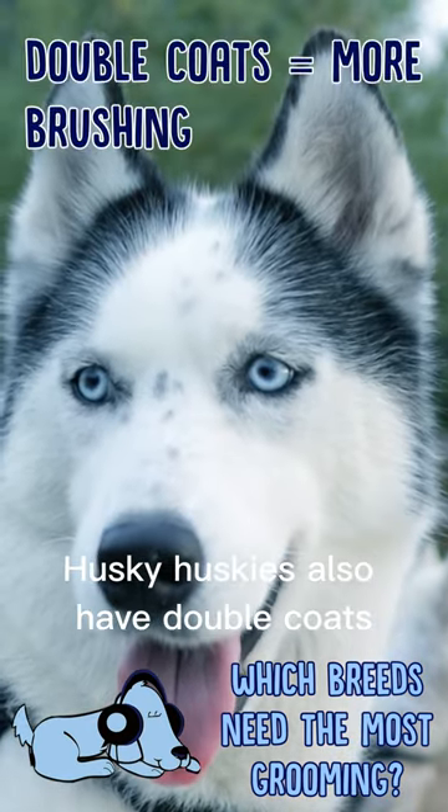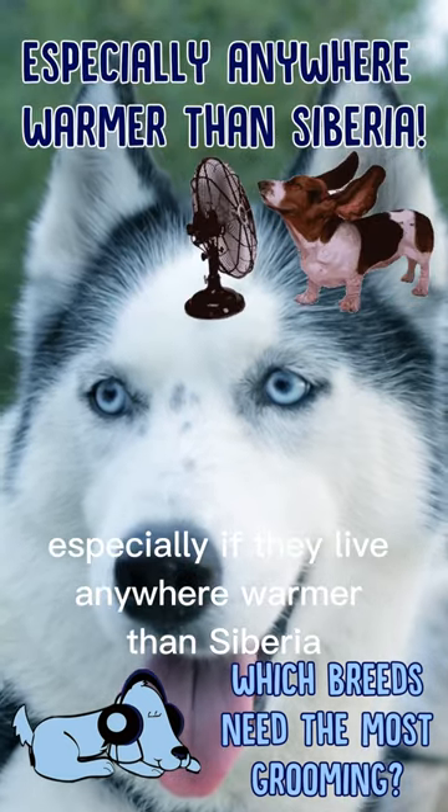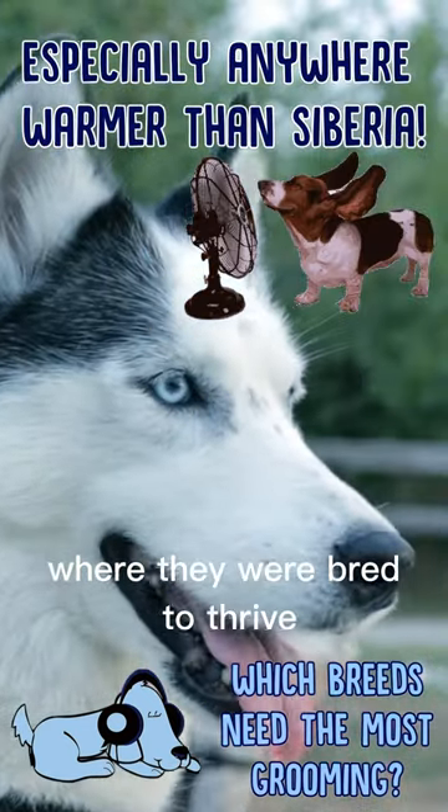Husky. Huskies also have double coats and need frequent grooming, especially if they live anywhere warmer than Siberia, where they were bred to thrive.